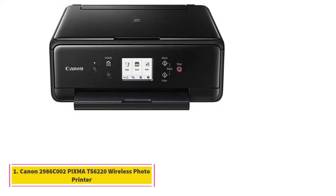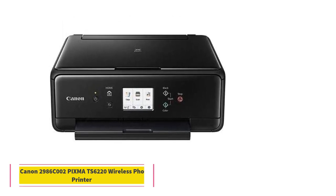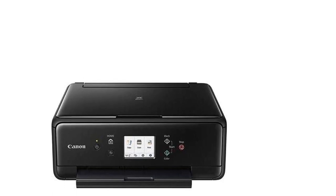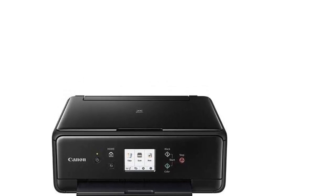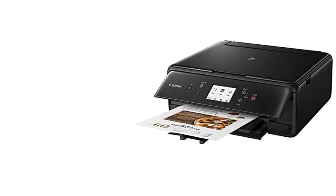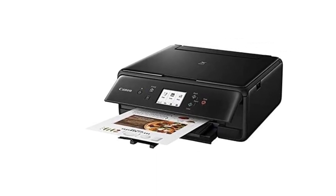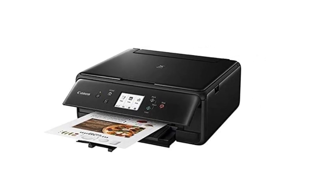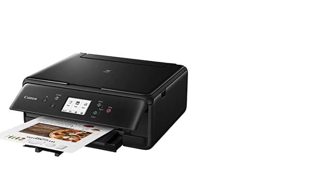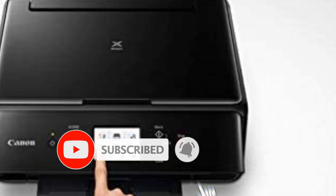Number 1. Canon 2986C002 PIXMA TS6220 Wireless Photo Printer with Copia. The PIXMA TS6220 Wireless Inkjet is suitable for all your printing needs. You can conveniently print your documents, assignments, greeting cards, and photos as well. The printer creates prints that will impress. It comes with a 5-color individual ink tank system and does not disappoint you on speed or quality.